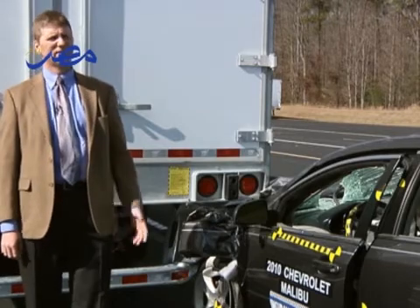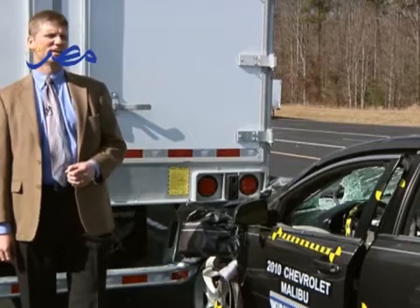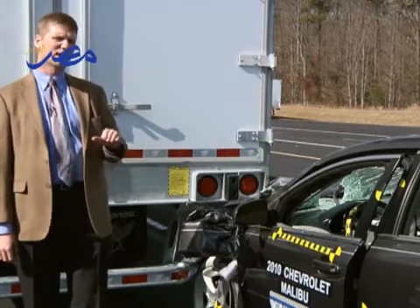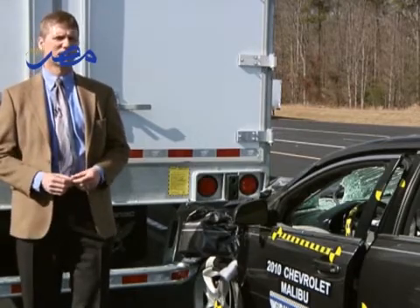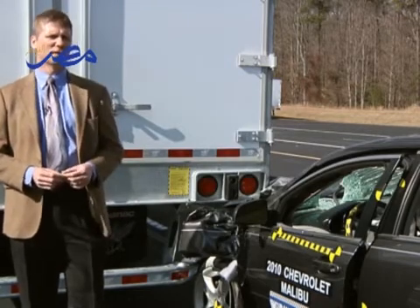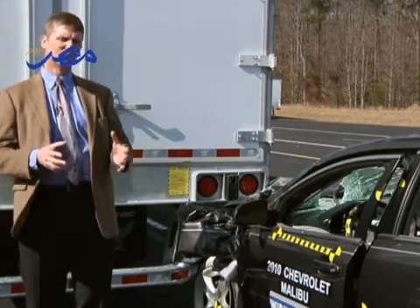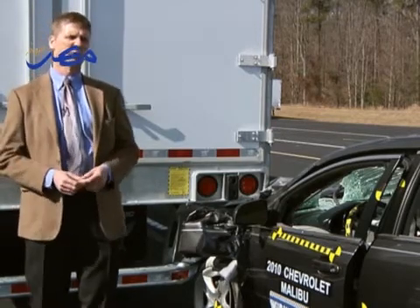When a car and a truck collide, the car is at a serious disadvantage. One particularly devastating type of crash is when the car slides underneath the back of a heavy trailer. Our new research shows that trailer manufacturers are fitting their trailers with underride guards better designed to prevent this, but some manufacturers still have some work to do.